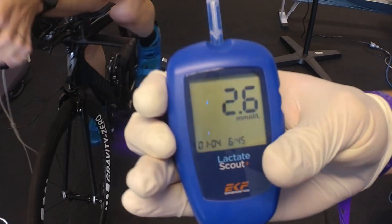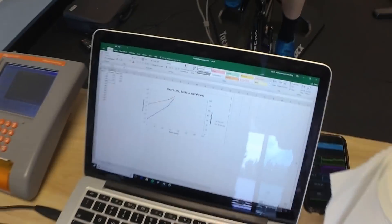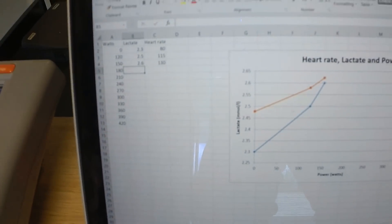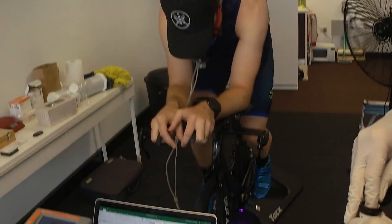Very comfortable at 2.6. Anything under 2.5 is considered pretty much purely aerobic. Once we get up close to 3.5 to 4, we're looking at the threshold. Doing well, keep it up mate.